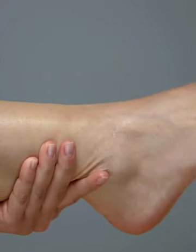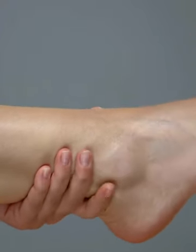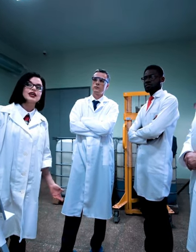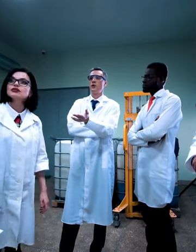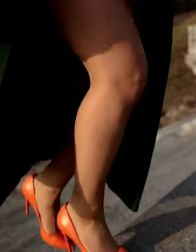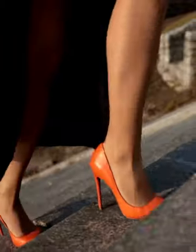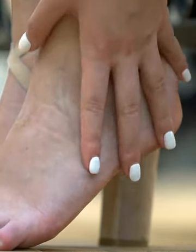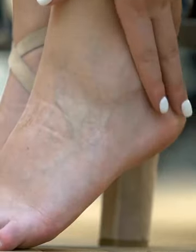Why exactly are high heels the joint culprits? Scientists have delved into the impact of walking in high heels on our lower limb joints. Research reveals that heels measuring two inches or higher can alter your ankle, knee, hip, and body posture, causing shockwaves to travel from your heels to your knees, creating immense pressure internally.